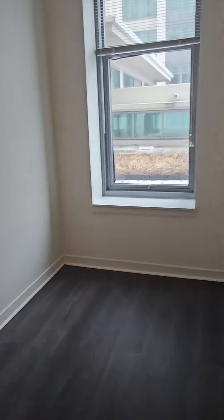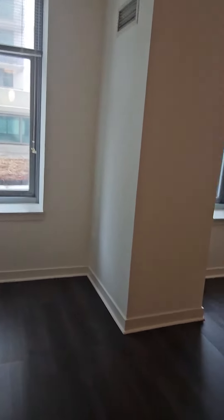This area over here will probably be for your bed — a queen-size bed right here — nightstand, bookshelf area, couch, TV. Perfect for entertaining, and there's a huge kitchen island.